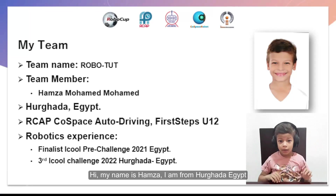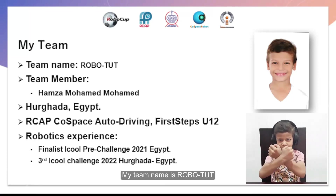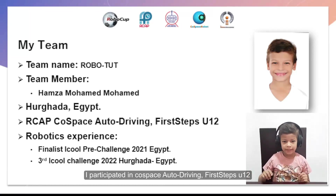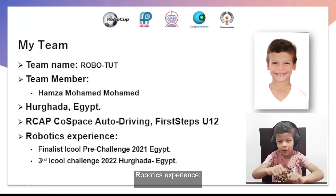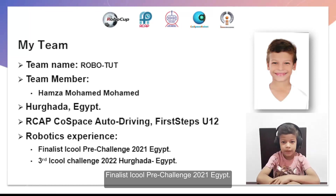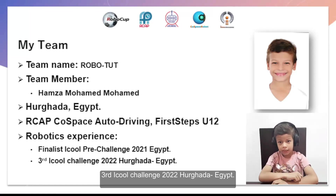Hi, my name is Hamza. I am from Rogada, Egypt. My team name is RoboTools. I've participated in Coast Base Auto Driving, First Steps, under 12. Robotics Experience: Finalist, IQOOL Pre-Challenge 2021. Third place, IQOOL Challenge 2022, Rogada.